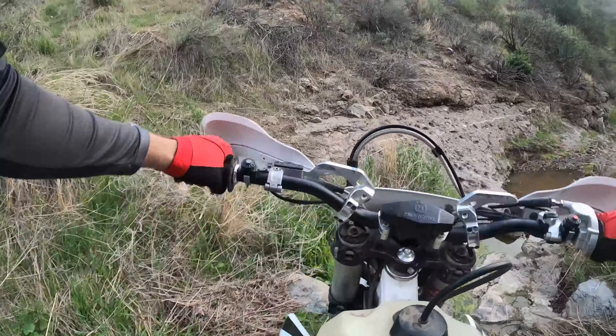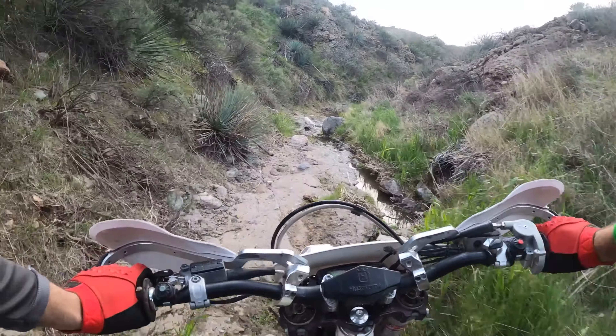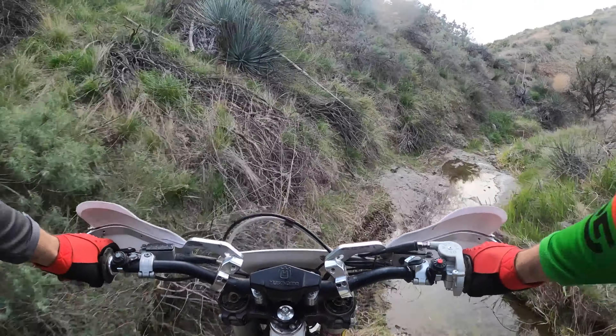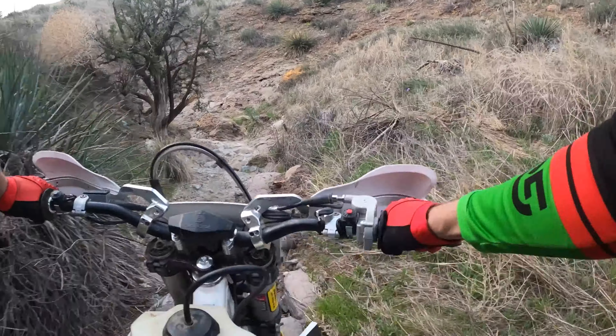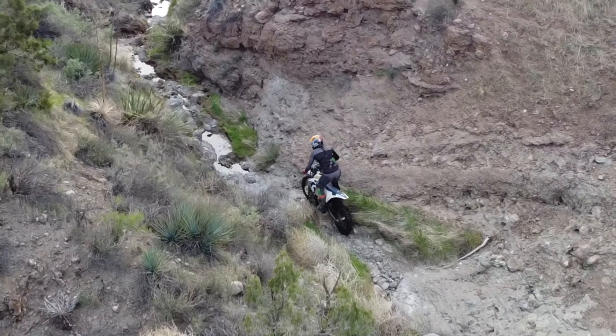But this is a really fun trail. It's amazing how wet it is because it hasn't rained in a long time, but the water just keeps seeping out of the mountain down into the little creek here. It makes it fun, but it makes it really slippery in a couple spots where you kind of need some traction, so it's a good time.